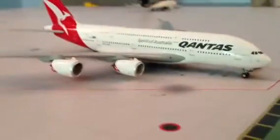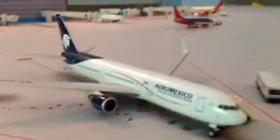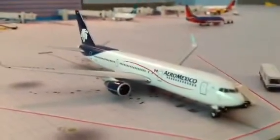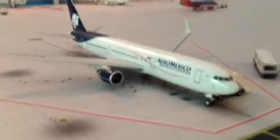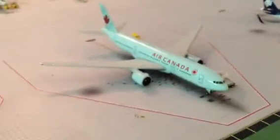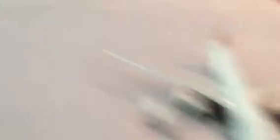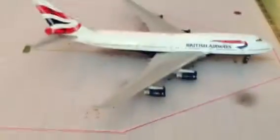Down here we have our Qantas A380 headed out to Melbourne. Our Aeromexico 767 going to Cancun. Our Air Canada 777 looking at a flight up to Tibet. Our Emirates 777 going to Dubai, loading up its passengers as we speak. Our British Airways 747 going to London Heathrow.